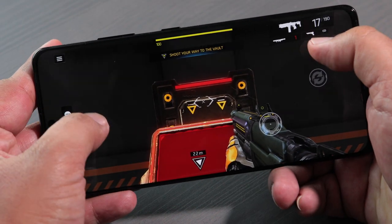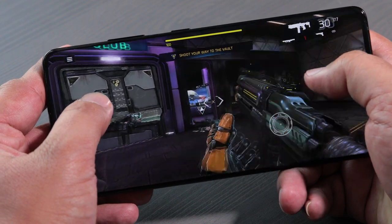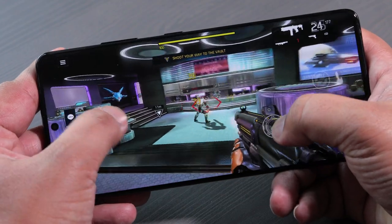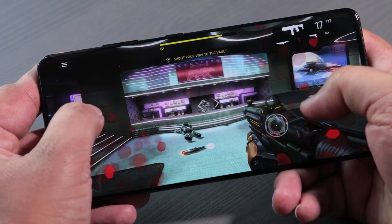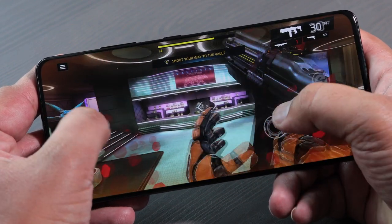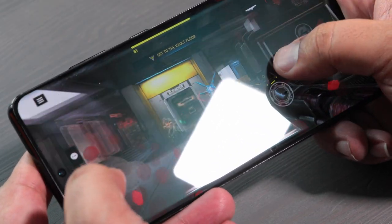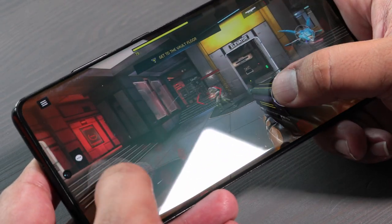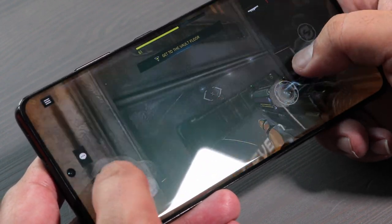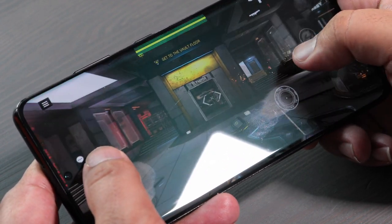Playing video games on this phone is a real joy — that screen makes viewing anything on it look great. Because of the processor, RAM, and overall performance, playing games at maximum settings is great because the phone can actually handle it.